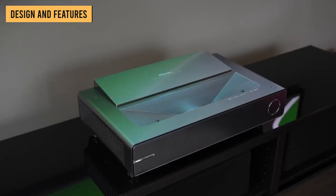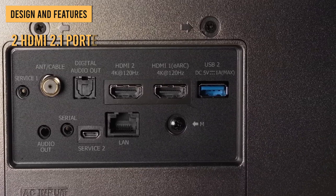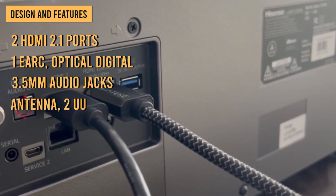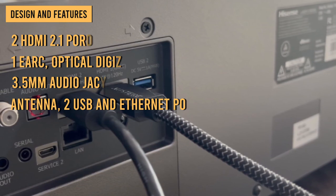The system can connect to plenty of other gear as well. It has two HDMI 2.1 ports, including one with eARC, optical digital and 3.5mm audio jacks, antenna, two USB ports, and Ethernet. Both Bluetooth and WiSA wireless audio are supported.